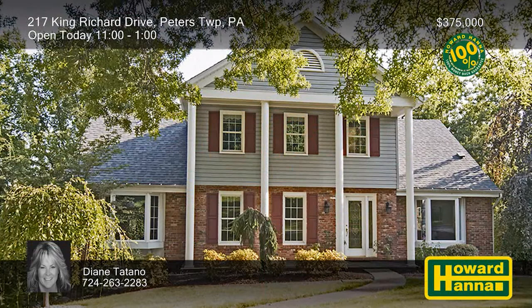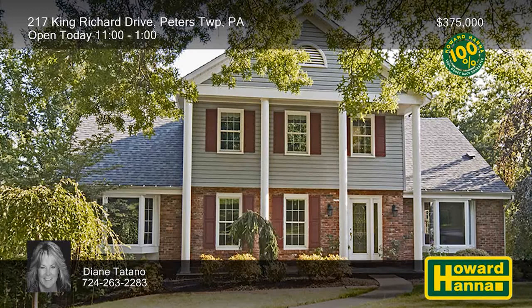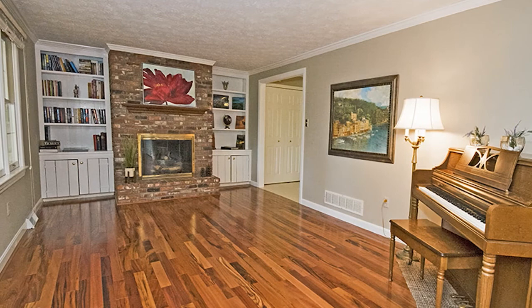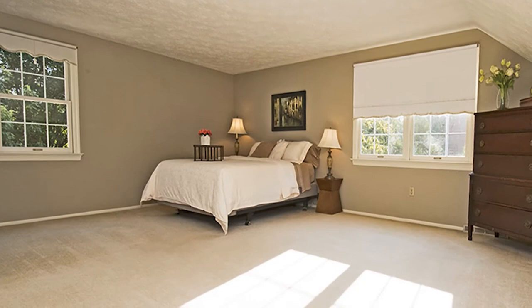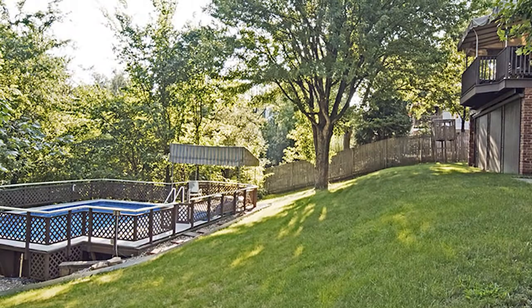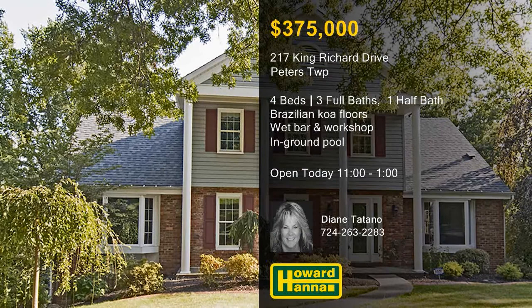A new roof was just added to this four-bedroom, three-and-a-half-bath colonial home — a show-stopping residence in Peters Township. Granite countertops, a large pantry, and stainless steel appliances are among the advantages of the eat-in kitchen. Rich Brazilian koa hardwood floors fill the family room, capped by built-in shelving and a gas fireplace. The upper level holds four bedrooms including the master suite, plus a new ceramic bath. The finished lower level comes complete with a wet bar, a workshop, a full bath, and a storage area. A covered deck overlooks an in-ground swimming pool and park-like grounds. Direct questions and inquiries about this home's 100% money-back guarantee to Diane Titano.